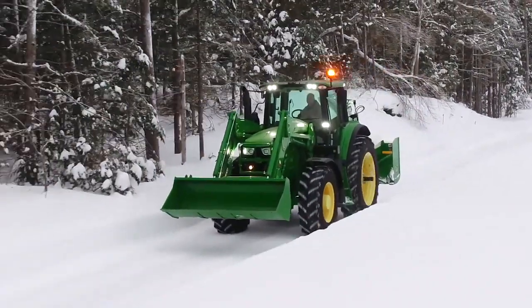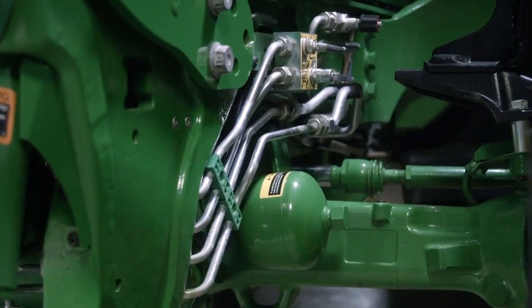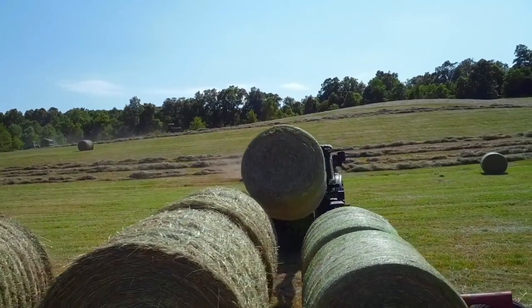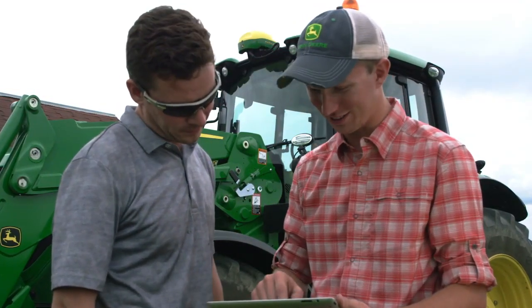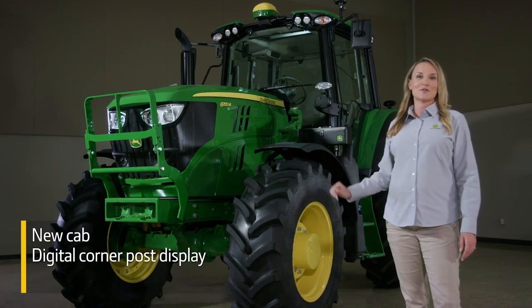Add a front hitch and PTO for improved traction and a more comfortable ride. Add a front axle suspension system. And finally, to remotely monitor tractor performance and enable wireless data transfer, you can add JD Link.